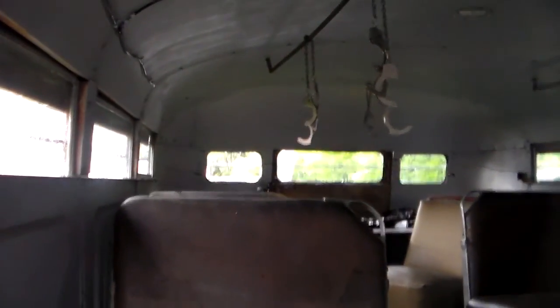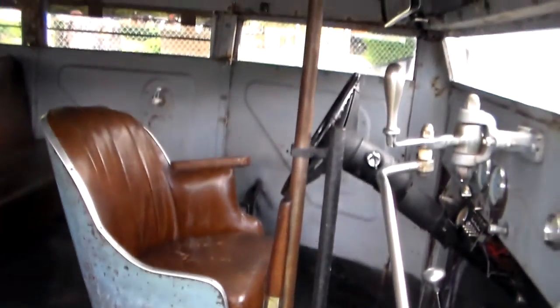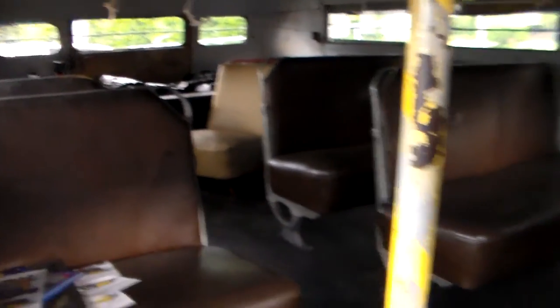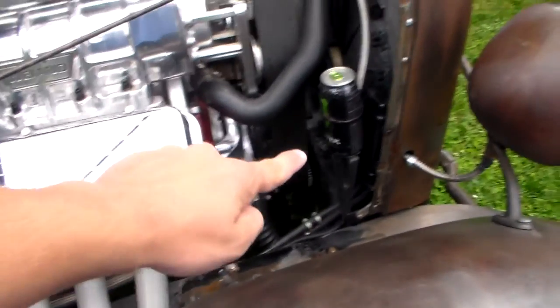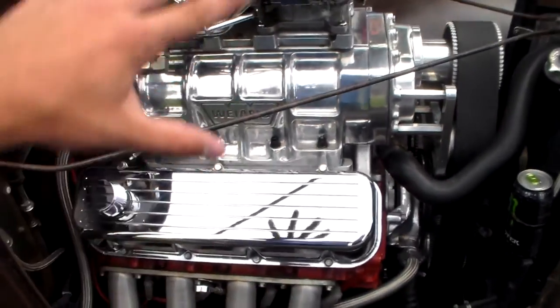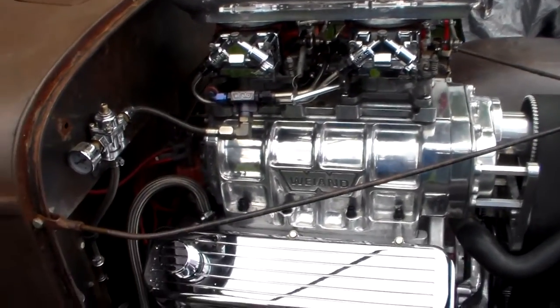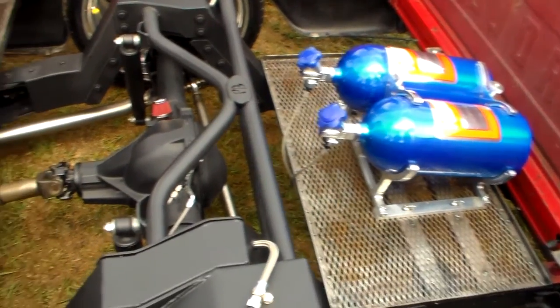Got some fireman hats and everything. Got a little bit of everything in this one. See they got a Monster can right there. A little bit of redneck ingenuity in this one.